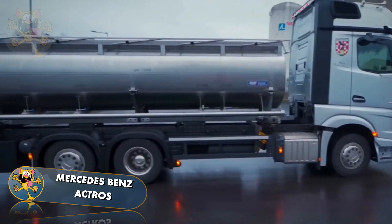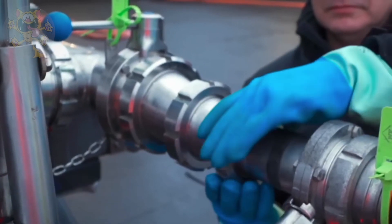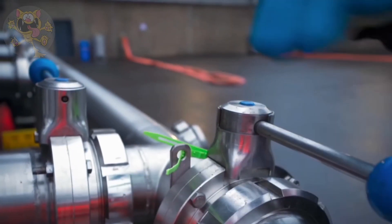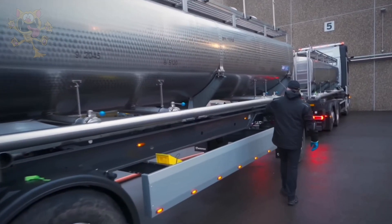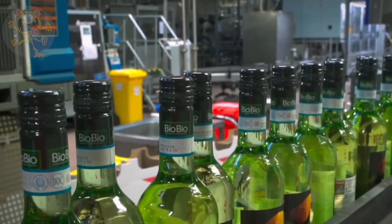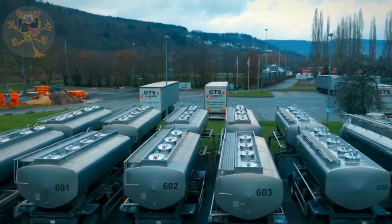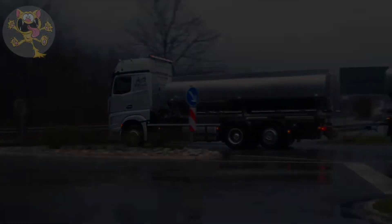Its cabin is packed with the latest technology such as brake and turning assistance and a camera system in the rear-view mirror to help with reversing. This particular truck is being used to transport wine by a German logistics company called GTS Logistics, and judging by the number of trailers, people consume a lot of wine in that city.